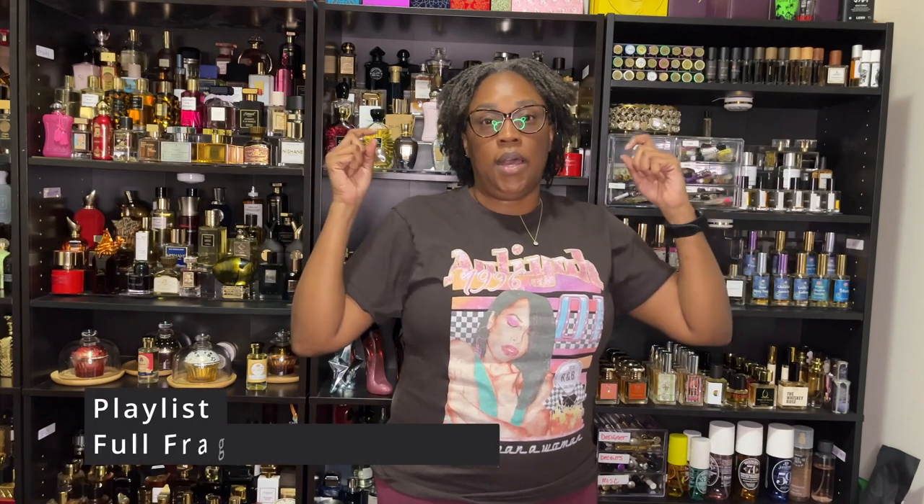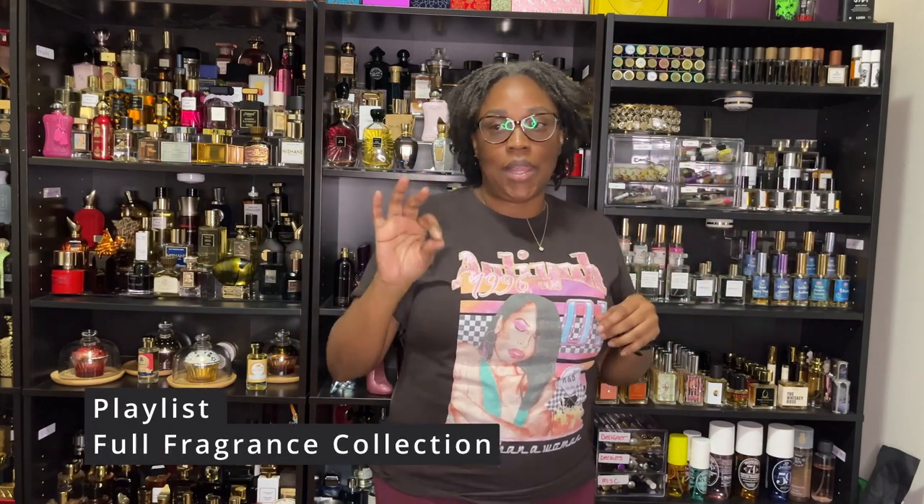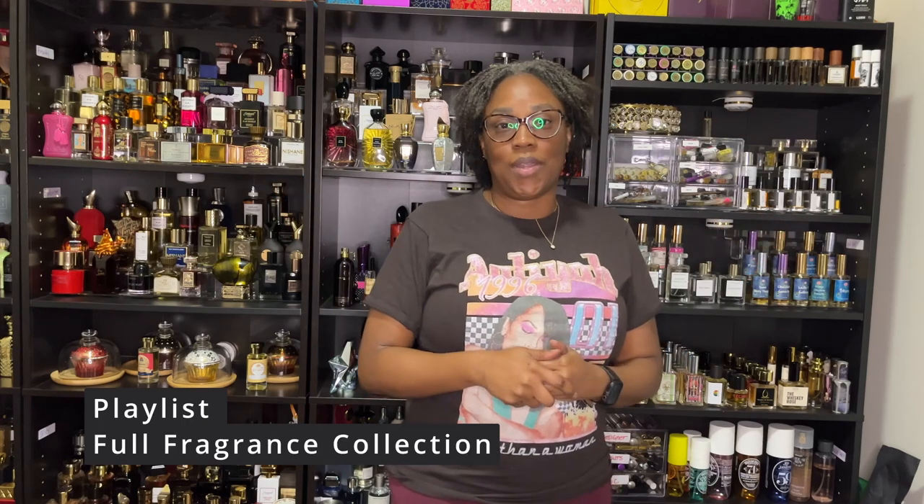Hello and welcome to my channel. If you are new here, my name is Claudia Narit, and on here we talk about various fragrances in my collection. I hope you've been watching this series — it has been a lot of fun for me because it gives me the opportunity to go through my collection and see what I have. If you haven't caught the earlier versions, it's in the description under Full Fragrance Collection — click on the playlist to get all caught up.